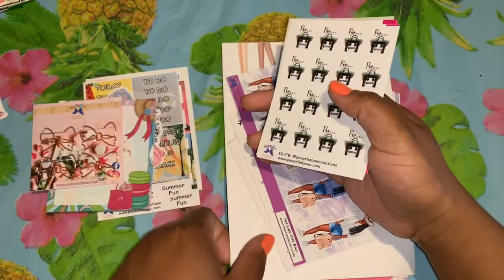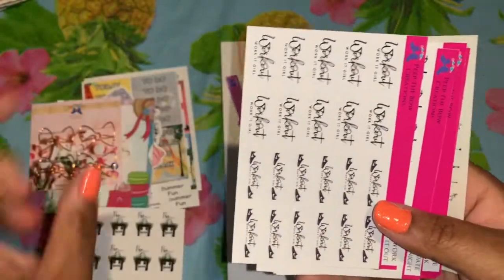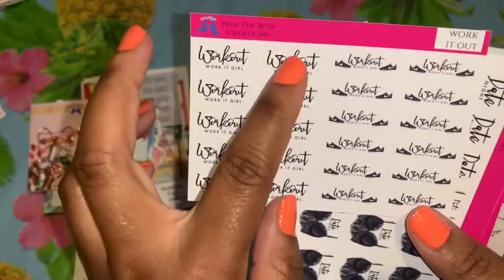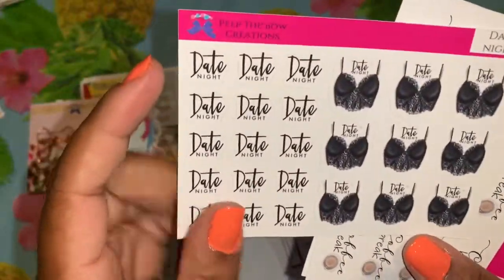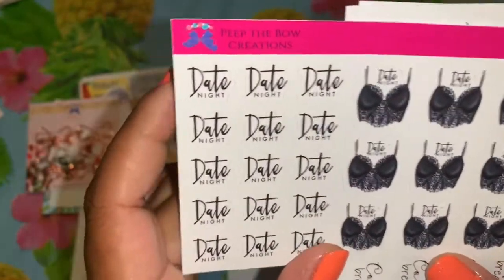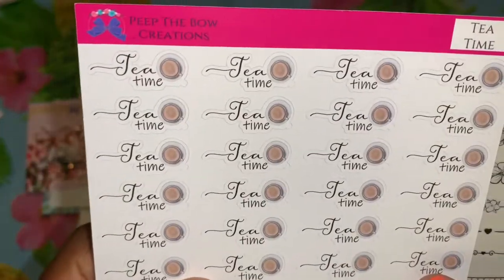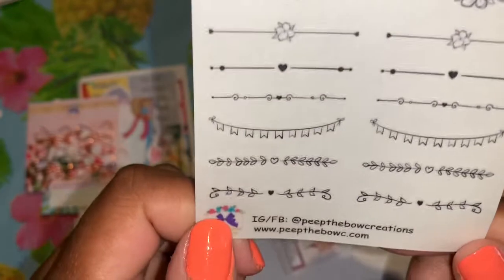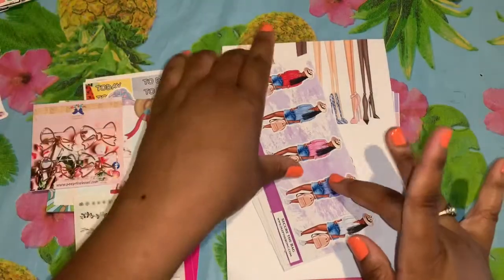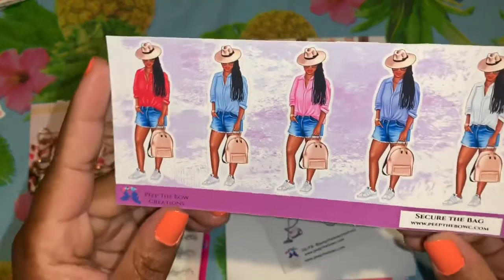Here are some stickers I got: the payday purse because it was so pretty; workout stickers that say 'Work Out, Work It Girl' with tennis shoes; date nights — look at the date night with the little bralette, so cute; coffee break — absolutely love that; tea time. Then I got these dividers to create division on my page in black, because she had sold out of all the other colors. I also got the 'Secure the Bag' girls — so cute.